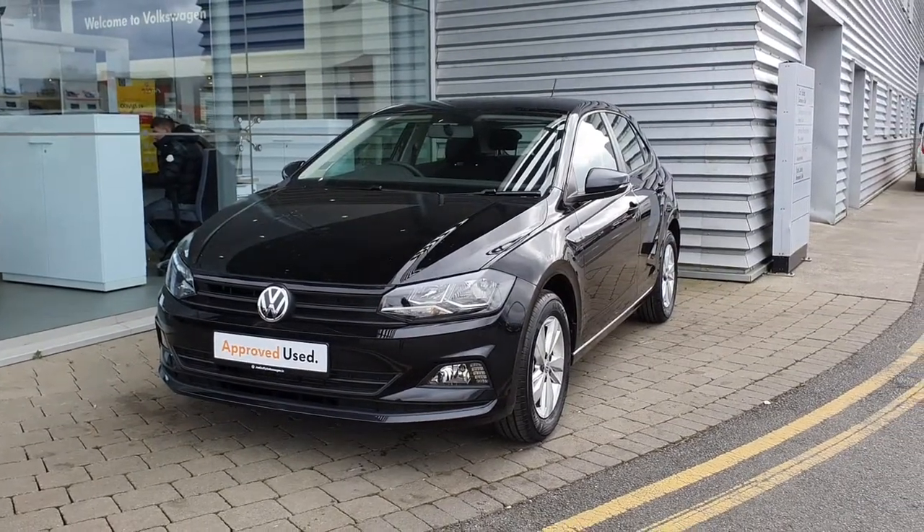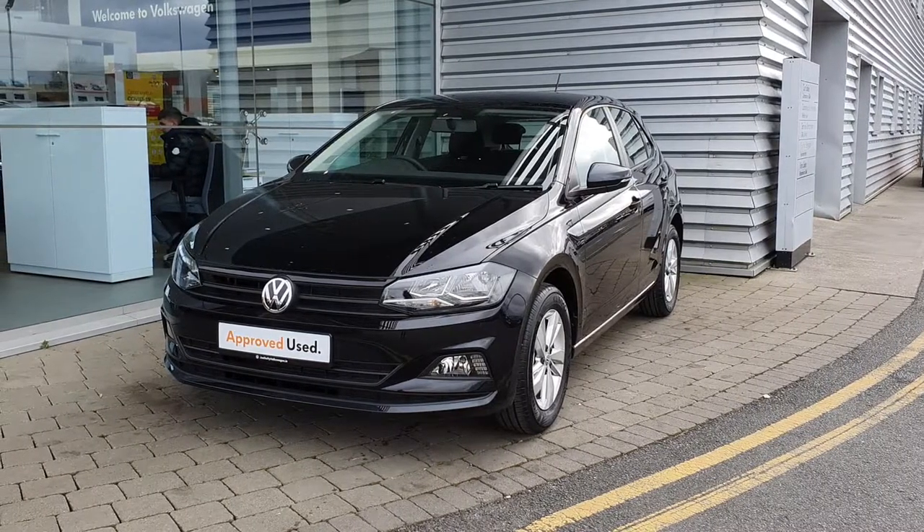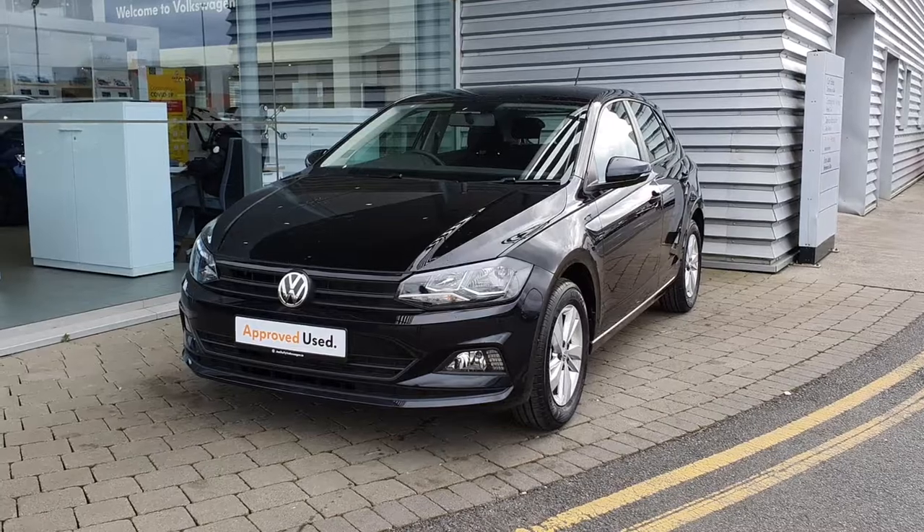Now guys, if you have any more queries or questions on this lovely little car, please don't hesitate to contact the sales team here at 01864 7704. See you now.